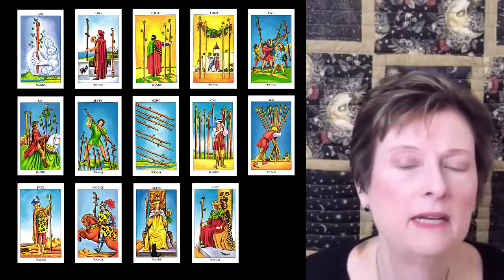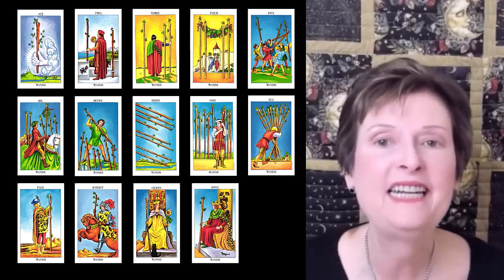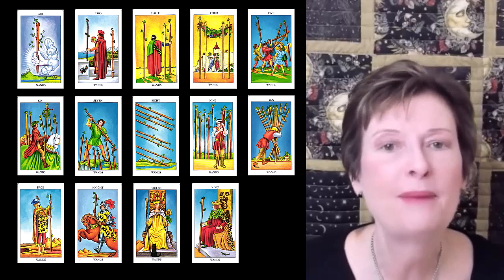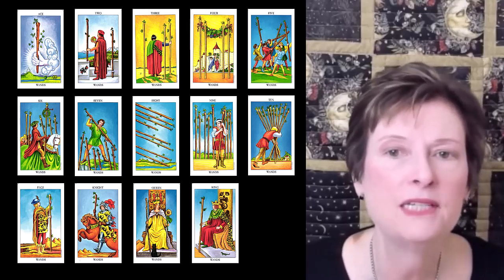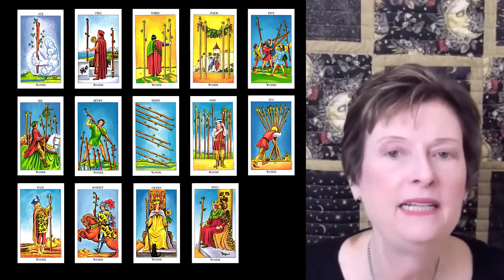Wands is connected to the element of fire. These represent people who are feisty, confident, enthusiastic, adventurous, extroverted, passionate, flashy, and high energy. I'm going through these quickly, so please pause if you want to spend more time looking at the images. These people make good athletes and salespeople.